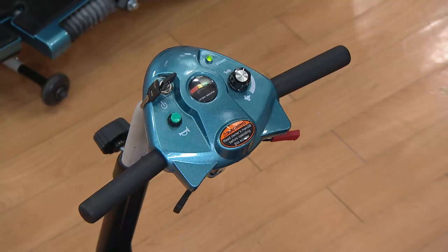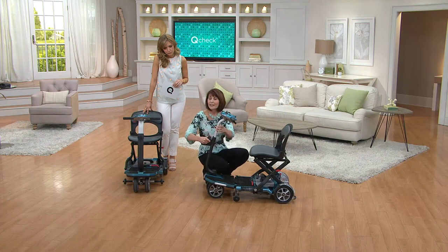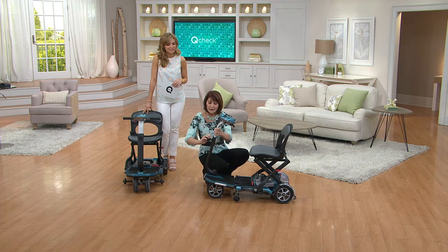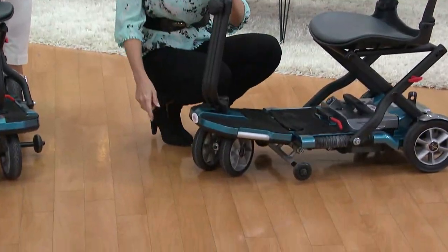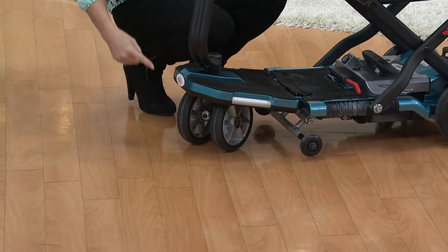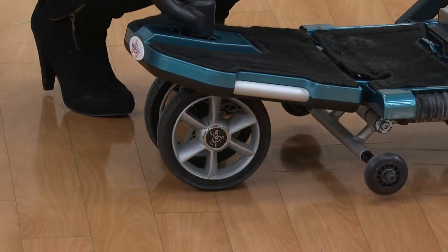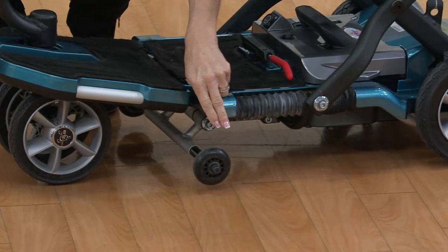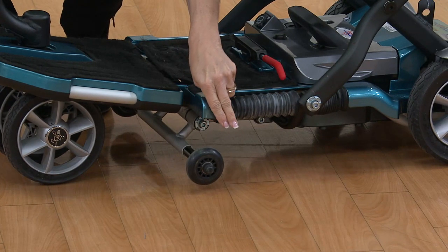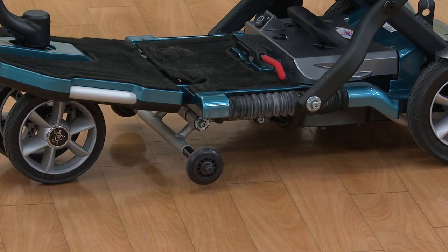It stops very smoothly because the brakes are electromagnetic. The steering column is adjustable — if you have somebody very tall you can set it high or low. In the front you'll see two wheels that are solid and will never go flat. They're spaced nicely to give you more stability. And here's a unique feature: stability wheels on the sides — one here and one here — that is not on every scooter. There are also some on the back, which is common.